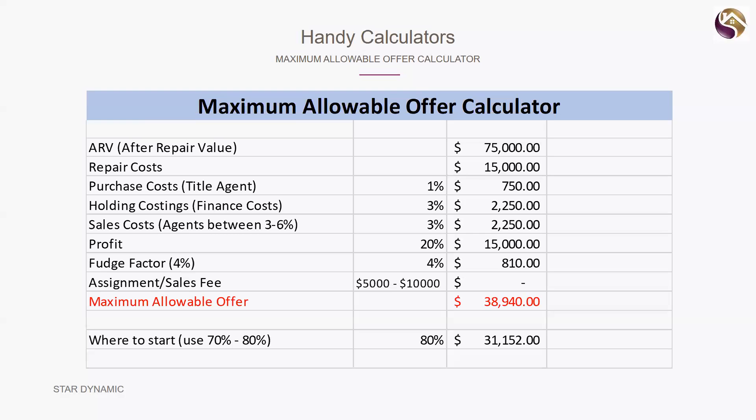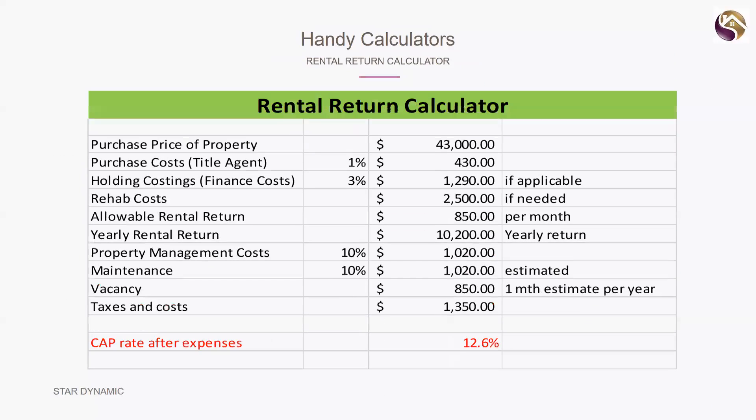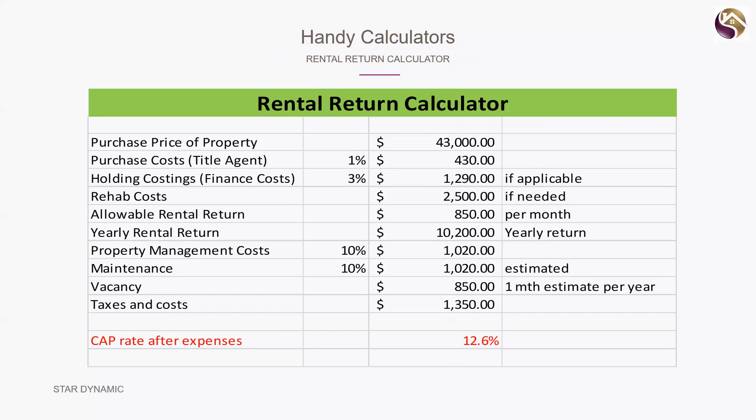The second calculator is your rental return calculator. You buy the property for 43,000 dollars, the rental return is 850 dollars a month. After cleanup and rehab costs of 2,500 dollars, property management, maintenance, and vacancy allowances, that property gives you a net rental yield of 12.6 percent. That is a good deal — ten percent is the number you're looking for, and it needs to be greater than ten percent.